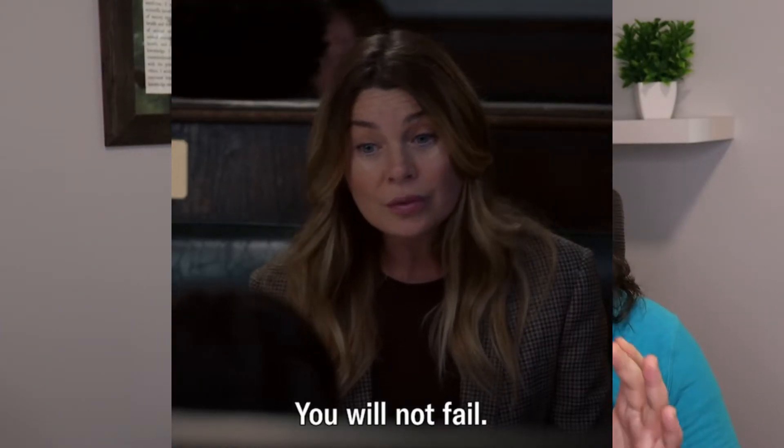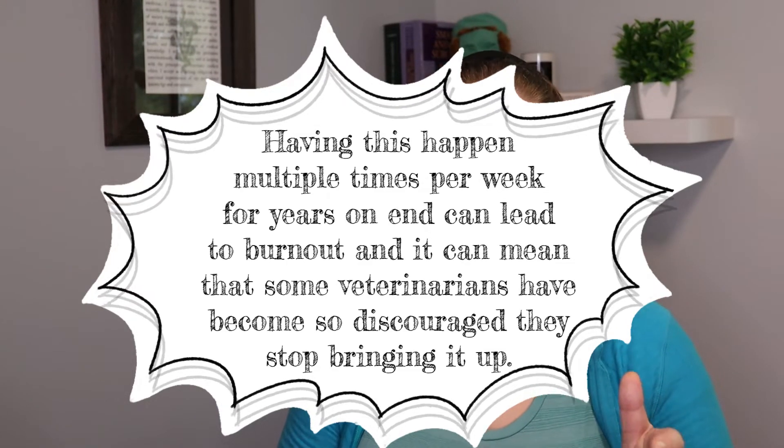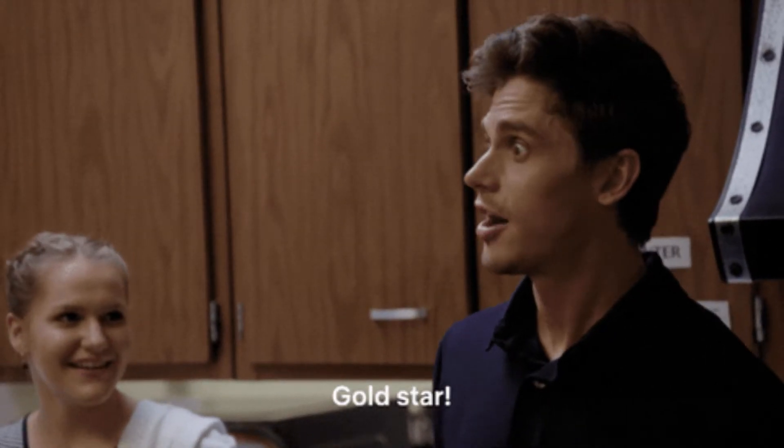Don't hesitate to do those things and don't hesitate to strongly advocate for what your dog needs. Our very frequent experience in veterinary medicine is that when we try to bring up that we think a dog is experiencing pain, often people get upset and defensive, brush it off, or refuse to consider any investigation or treatment. So when we do find people who really want to do the very best possible, it is a wonderful thing. Not every veterinarian is going to have the skill set to help you, so make sure to keep advocating for what your dog needs and find the team that can help you.